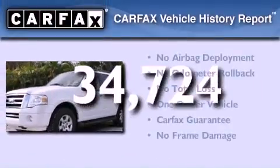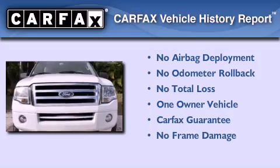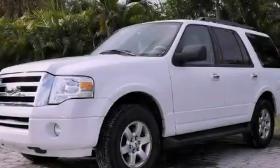This Ford has had only one owner, and it qualifies for the Carfax Buyback Guarantee. We invite you to contact us today to learn more about this vehicle.